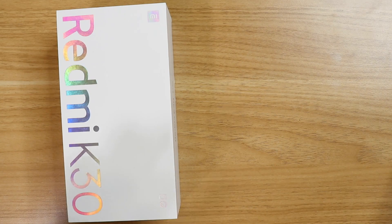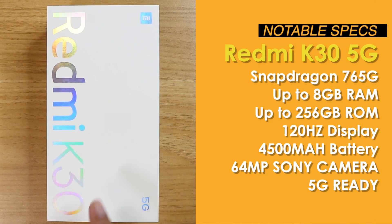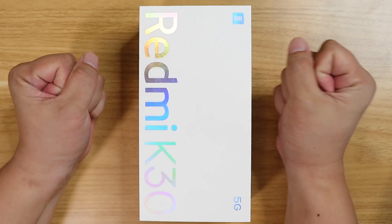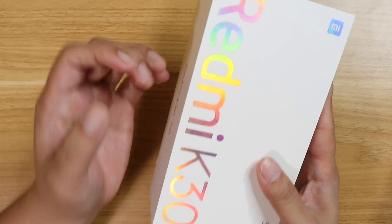Comparison coming soon. But right now, the big question is, is this worth the purchase? Is it better than the Realme X50, or is it actually better than the 4G variant? Well, obviously, but by how much? We're going to find that out right now. And without further ado, let the unboxing begin.